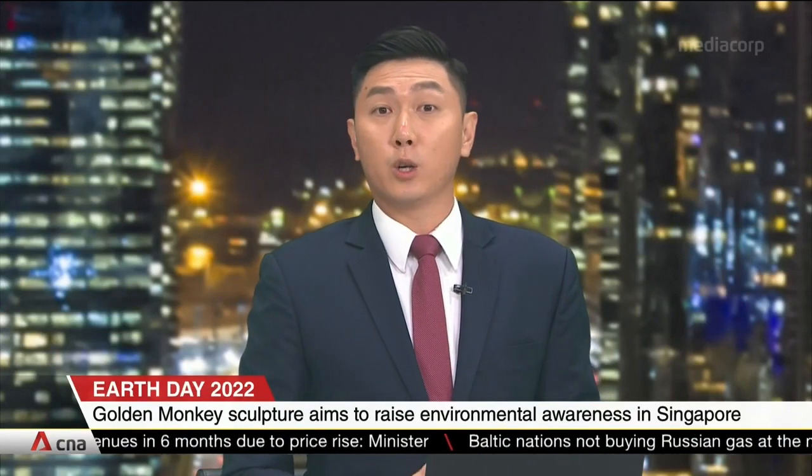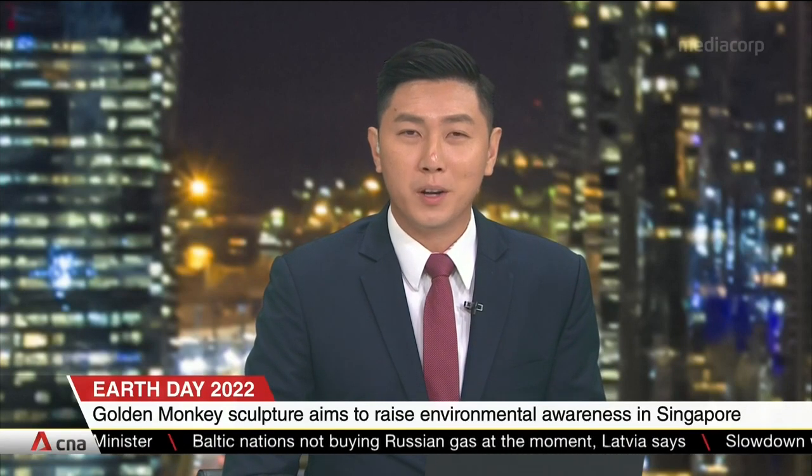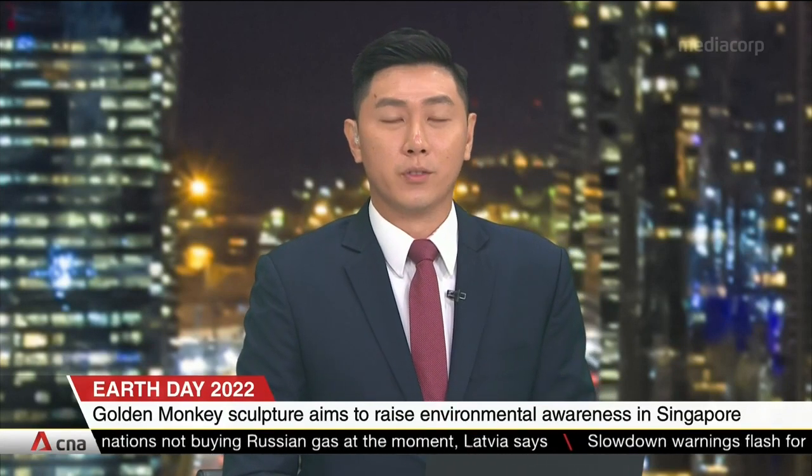A slice of nature in the city: a giant inflatable monkey has taken over the new Lazada 1 building in Bras Basah, in the name of raising awareness for the environment this Earth Day.